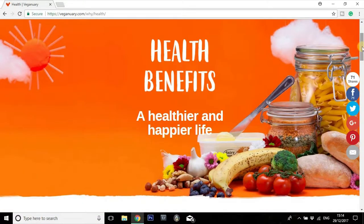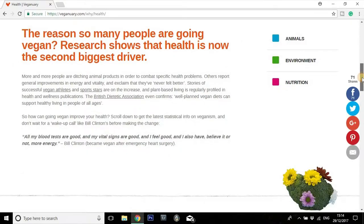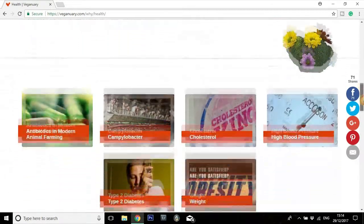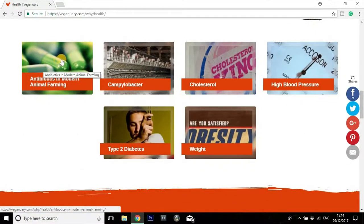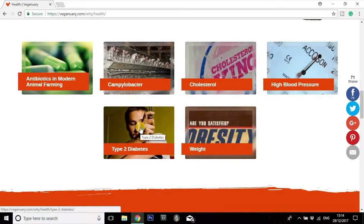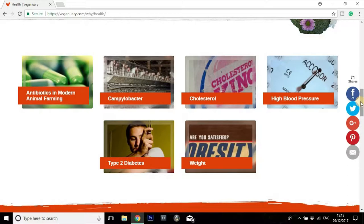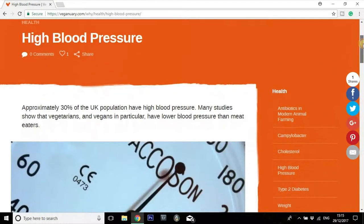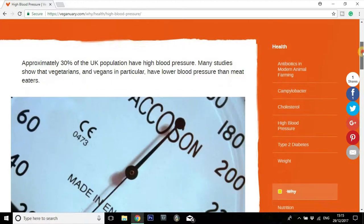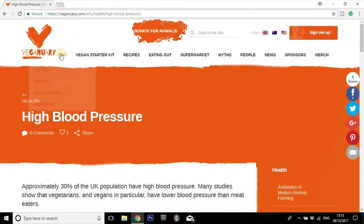Moving on from the animals into health — this is the all-round health benefits of a plant-based vegan diet. They've split it into sections about the antibiotics used in modern farming. For people that are concerned with weight, diabetes, cholesterol, or high blood pressure — if any of these are concerns of yours, there's obviously something here for everybody to take a look at.